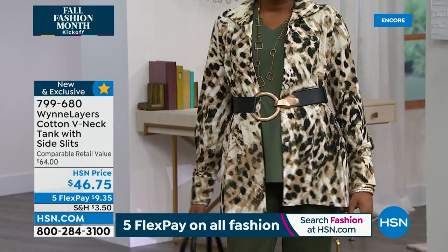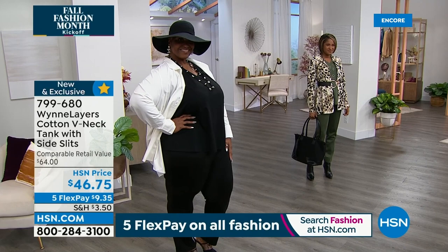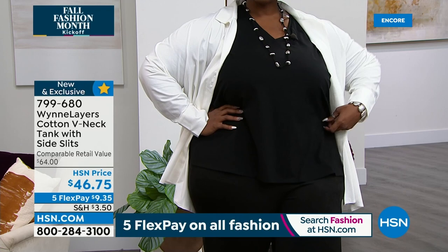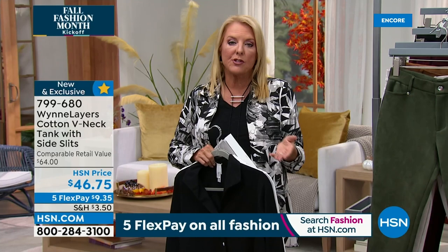If you want the shirt — the main feature today, the Today's Special — both our gals are wearing it right now and it's an awesome time to pick it up. The price is so good. Our 5 Flex pay is on everything for 24 hours in fashion. What that means, especially if you're new, is that with a major credit card you can get our Today's Special or any of the fashions home for under $10. You pay it off in five months but it comes to you right away. Free exchanges too!